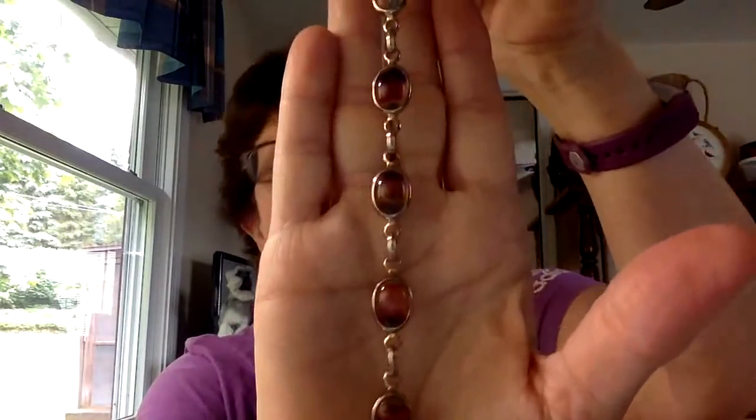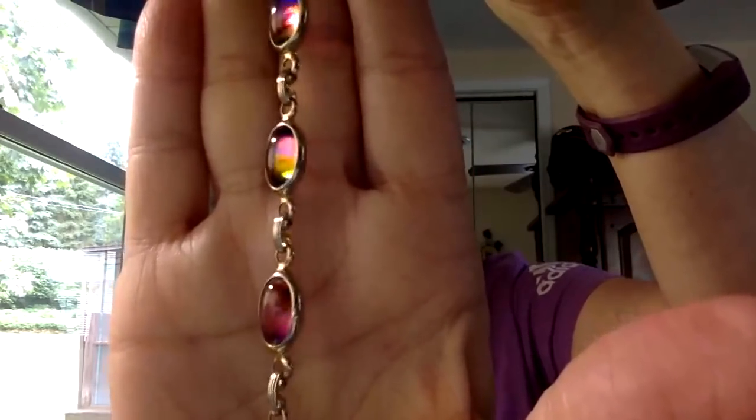Tanya shows an iridescent bracelet by Sarah Coventry called Harmony from 1975. The glass cabochons have all different iridescent colors — pink, blue, purple, rainbow — and it has a safety chain. It's in really nice shape and could go with a lot of different colors. It almost reminds Angie of what she calls ravioli stones.